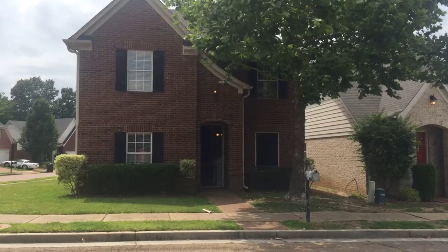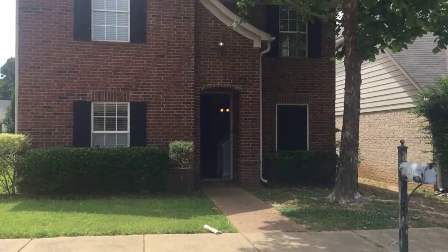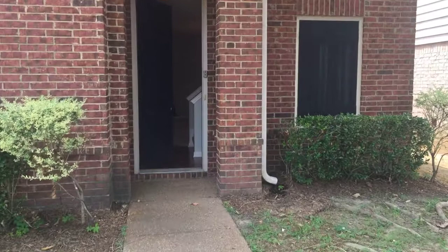Hello, this is Andrew with the Jander Group. We're in the Shelby Park Subdivision. This is 891 Carina Pass. This is a three-bedroom, two-and-a-half-bath home, just under 2,000 square feet.